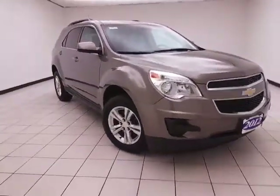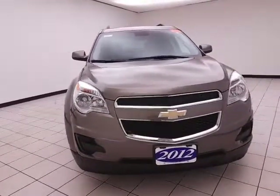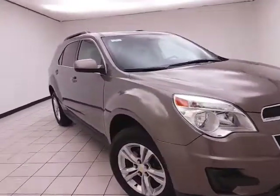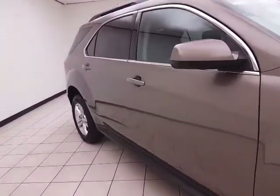Welcome to Sheboygan Chevrolet Chrysler Center. Today's special is the 2012 Chevy Equinox LT, stock number Z5831A. 63,000 miles, one owner, local trade with a clean AutoCheck history report. We sold this Equinox brand new and just took it back in on trade.